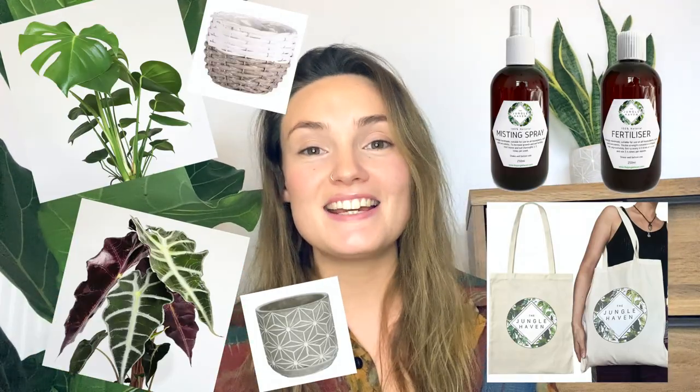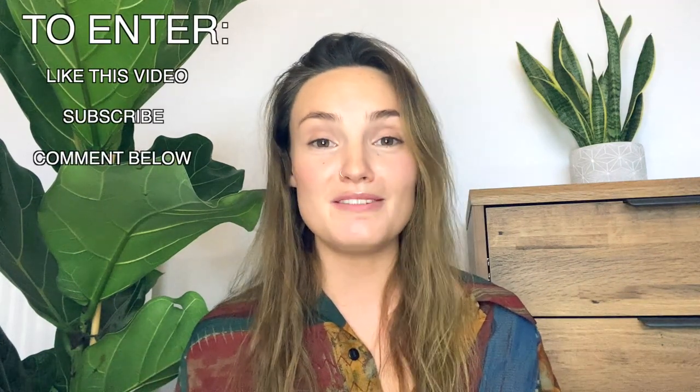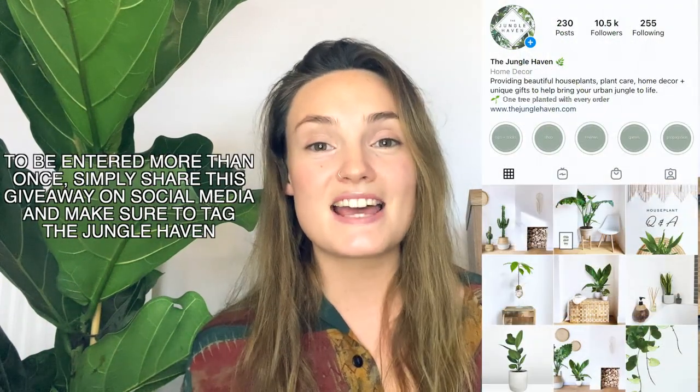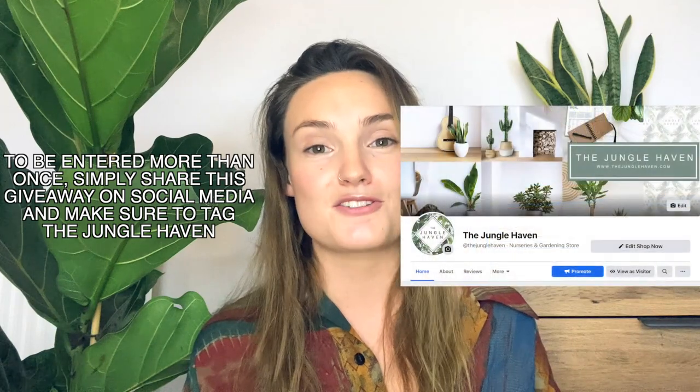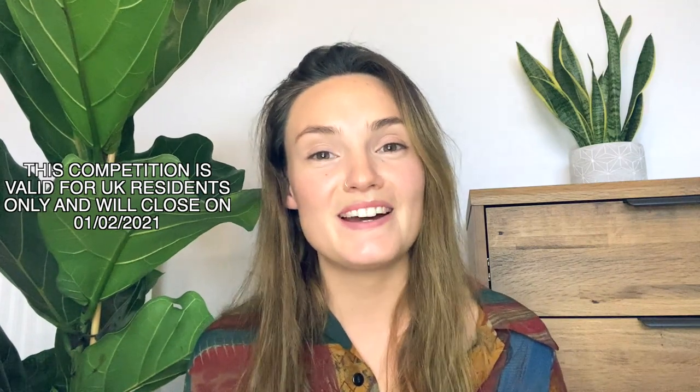As I mentioned at the beginning, I've decided to host a new year's giveaway competition. To be in with a chance of winning, simply like this video, subscribe to my channel, and comment down below when you're done. To increase your chances, share this competition on social media and tag the jungle haven — each time you share it counts as an extra entry. This competition runs until the 1st of February 2021 and is valid for the UK only. I'll announce the winner in my first video of that month.